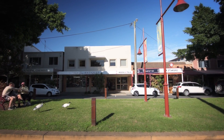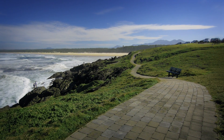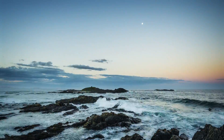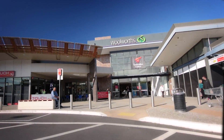Five minutes down the road is the iconic haven of Sawtell, one of New South Wales' most desirable seaside locations. A hidden gem. Tormina Gardens Shopping Centre is within walking distance.